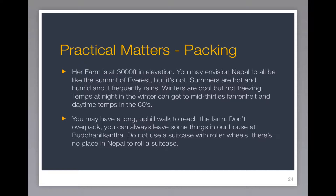You may have a long walk uphill to reach the farm, so don't overpack. You can always leave some things at our house in Budunokanta. For instance, if you plan to go trekking later or do some other touring around the country, leave the things you don't really need at the farm there at the house. They'll be perfectly safe. Just bring the things to the farm that you really need.